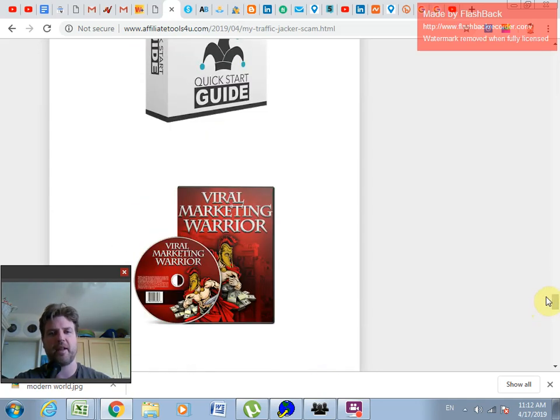So there you go — nine bonuses exclusive to this link, this video, and my blog. Click the link below to check out My Traffic Jacker and see the bonuses you'll get when you purchase through this link. That's all for now. Wishing you a good day, happy hunting, and happy profits!